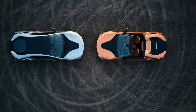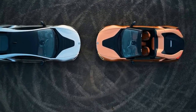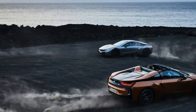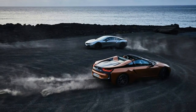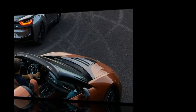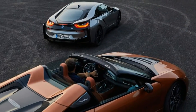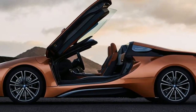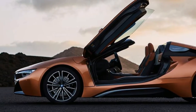Still not supercar territory — neither is the acceleration. The 0-to-60 mph times now stand at 4.2 seconds for the coupe and 4.4 seconds for the Roadster. 155 miles per hour remains the limiting top speed. Electric-only range is up to 18 miles, a gain of 3 miles — make of that what you will.